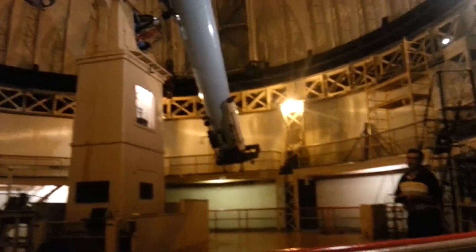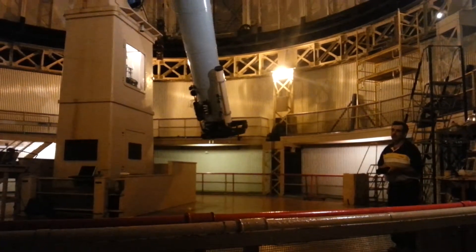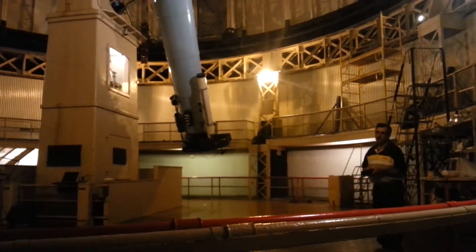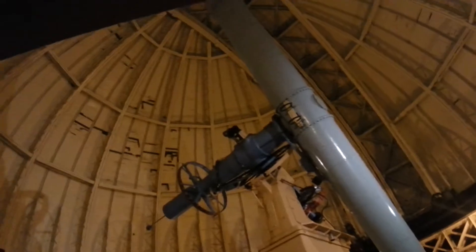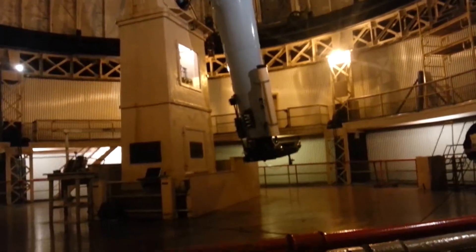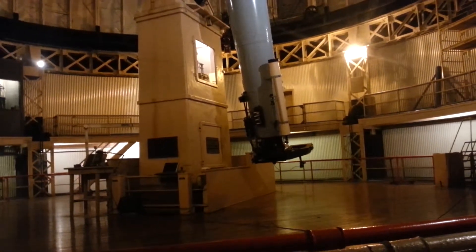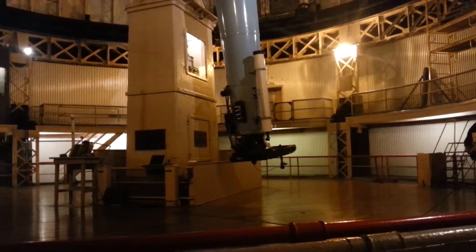They designed this observatory somewhere in the 1890s, and the telescope was generally finished about 1910, but the lens wasn't finished yet until about 1914. It's sort of like having a camera, but you don't have the lens for it — the camera was built in 2010, but I didn't get my lenses until 2012.